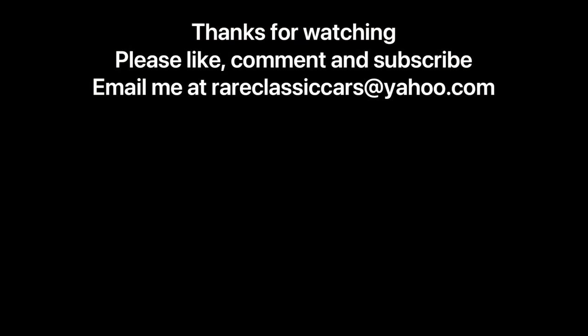Hope you enjoyed. If you did, be sure to like, comment, and subscribe, and check out the video thumbnails for some suggestions. Thanks again for watching.